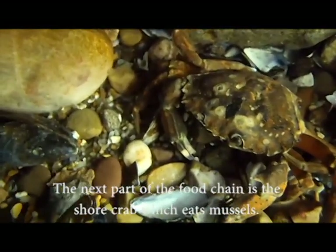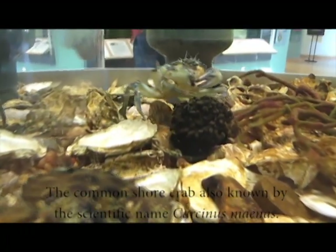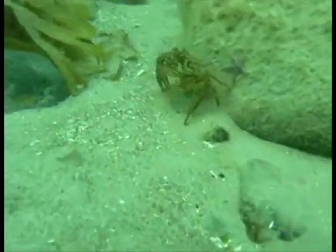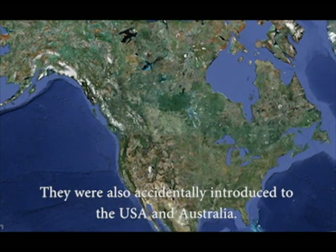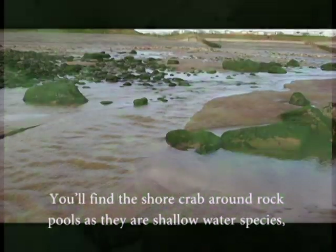The next part of the food chain is the shore crab, which eats mussels. The common shore crab, also known by the scientific name Carcinus maenas, is found from the eastern parts of the northern Atlantic to Norway, Africa and the Mediterranean. They were also accidentally introduced to the USA and Australia. You'll find the shore crab around rock pools, as they are a shallow water species.